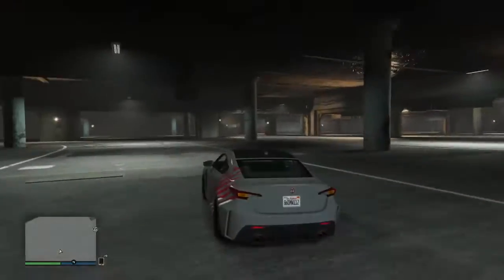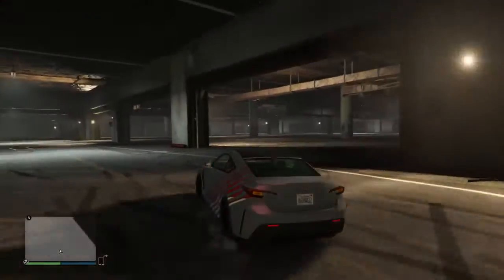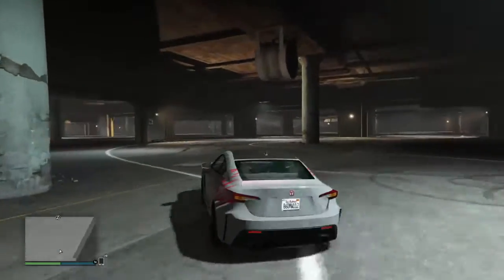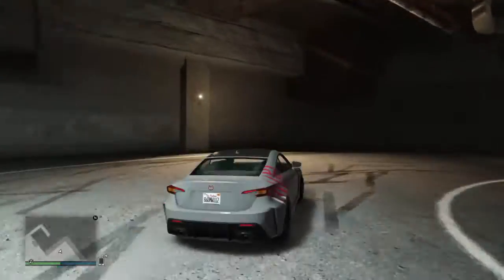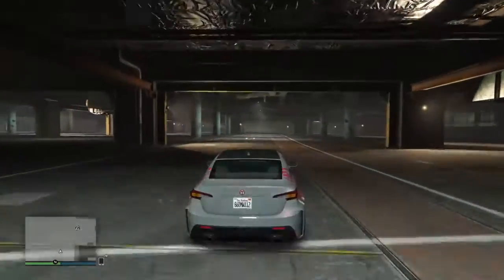This car shares the engine sound with the Ocelot X821, the Lapidati Komoda, and a whole bunch of other cars. And much like last week's Dominator ASP, this one sort of took me by surprise, as well as another Lexus that we'll be getting later.